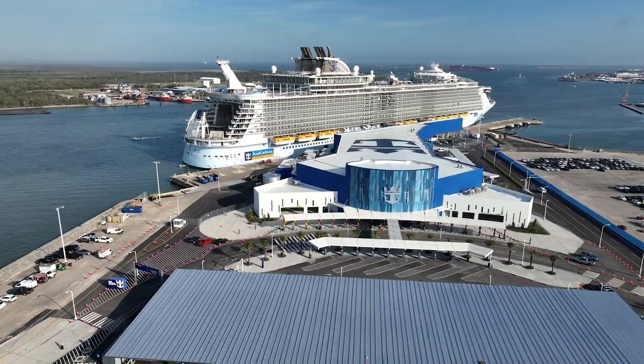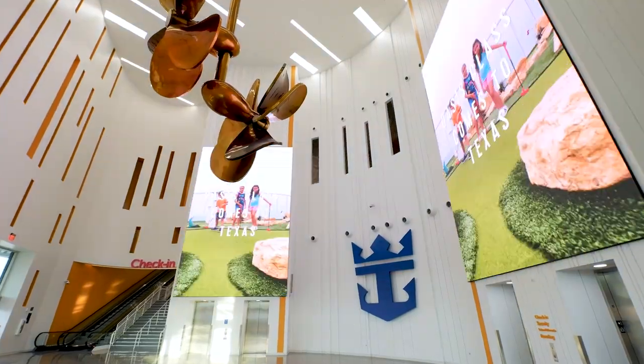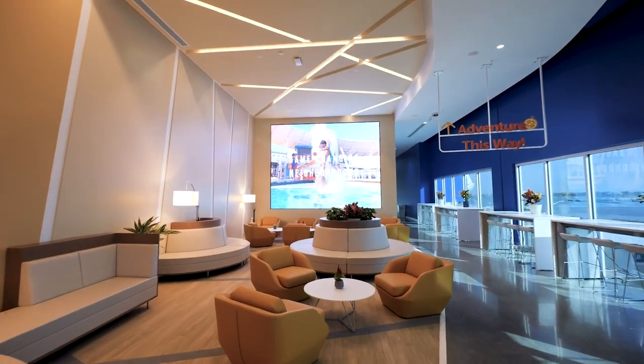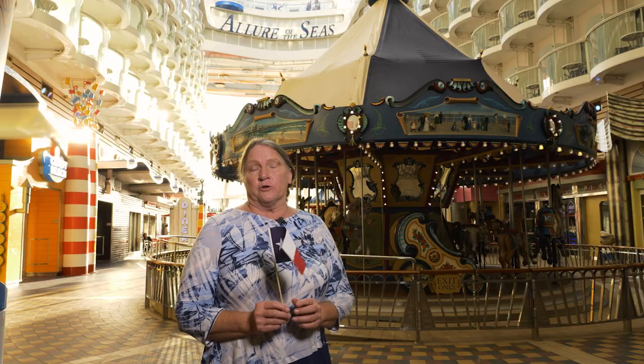There's a brand new terminal. You'll be very impressed by that. It took me five minutes from the time I walked into the door to the time I stepped on the ship, so it's really easy to do. But before or after your cruise,